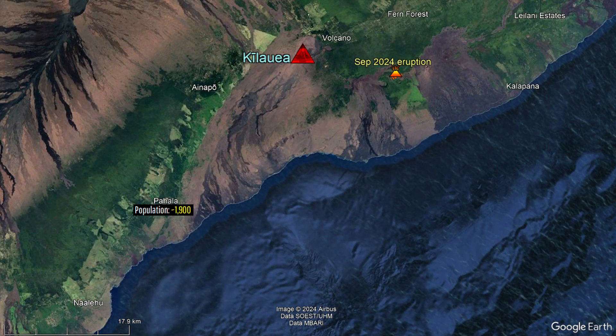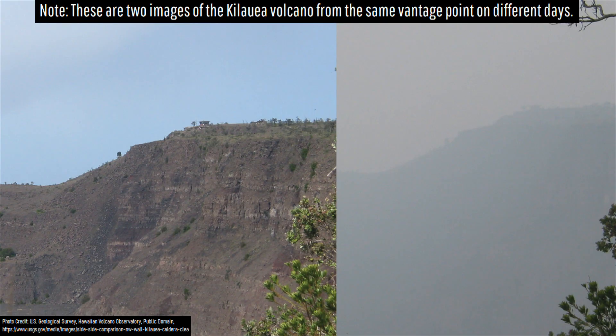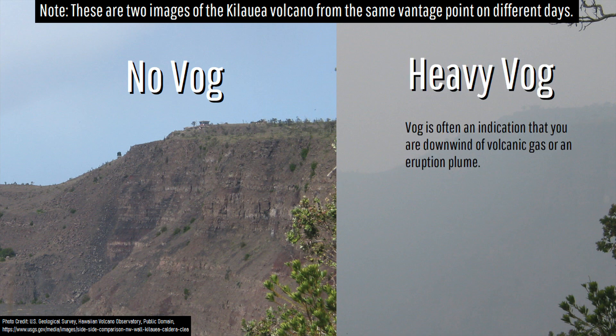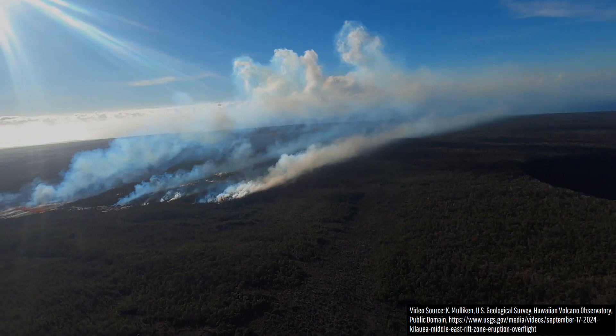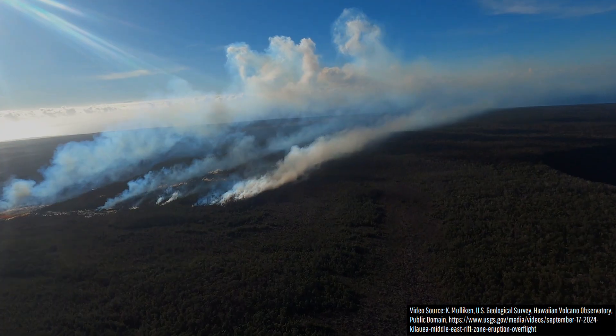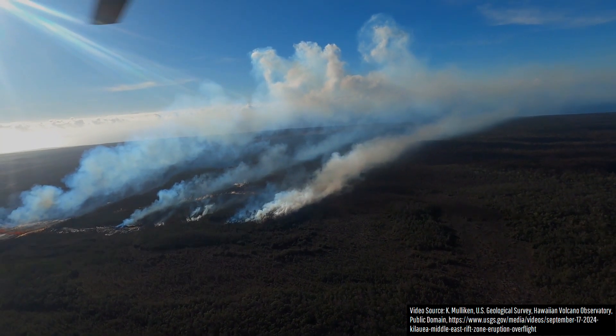If you live in Pahala or Nalehu, you likely have noticed that the sky is a bit hazy. The reason for this is a phenomenon known as VOG, which represents a mixture of primarily sulfur dioxide but also other volcanic aerosols. While all erupting vents are currently producing sulfur dioxide gas, ones with a distinctively blue-tinted plume are specifically rich in it.